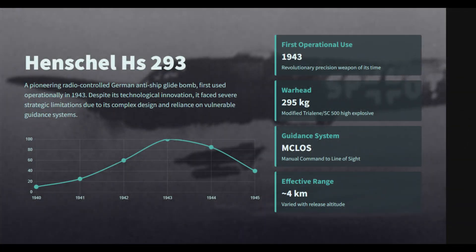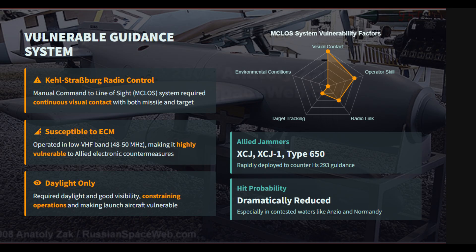The Henschel HS-293 was a technologically novel radio-controlled German anti-ship glide bomb whose strategic utility was fatally undermined by severe operational and mechanical flaws. Its core weakness was the reliance on the KSML Command to Line of Sight radio link. This system mandated that a single human operator maintain continuous visual contact with the missile and target, controlling the weapon via a joystick.